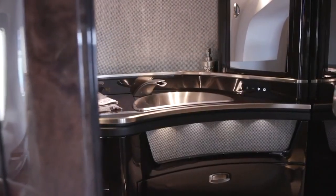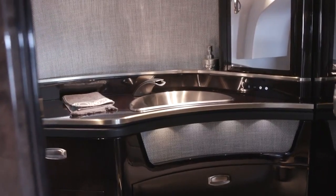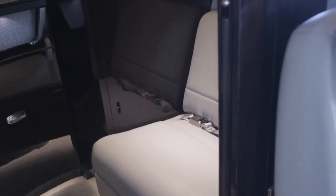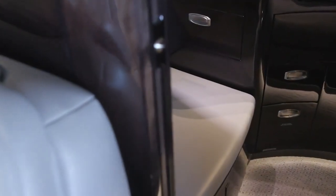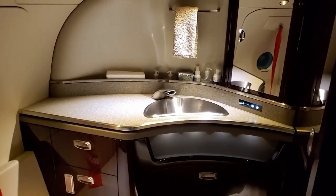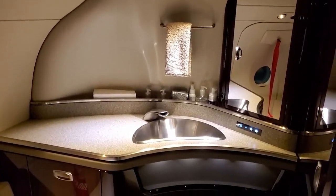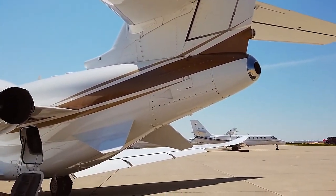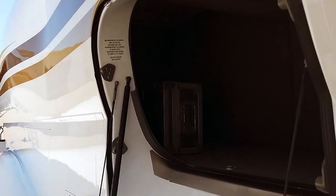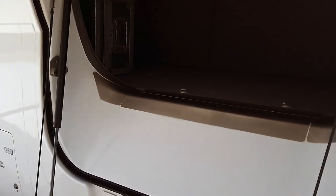The rear of the cabin features a spacious and customizable lavatory. According to Cessna, the rear lavatory is 60% larger than its closest competitor, and Cessna described it as exceptionally spacious. Located behind the lavatory is the baggage compartment, capable of carrying up to 1,000 pounds of luggage, with integrated steps for easy loading. However, unlike other aircraft in its class, the luggage compartment is not accessible during flight.